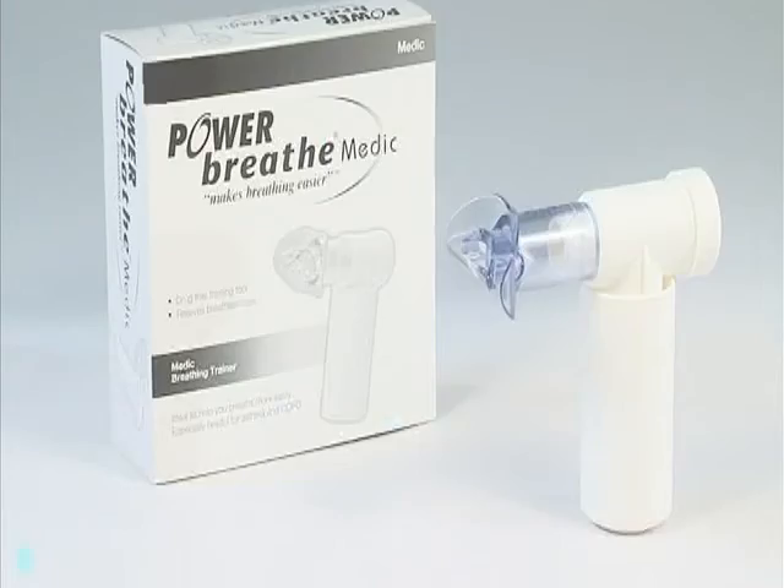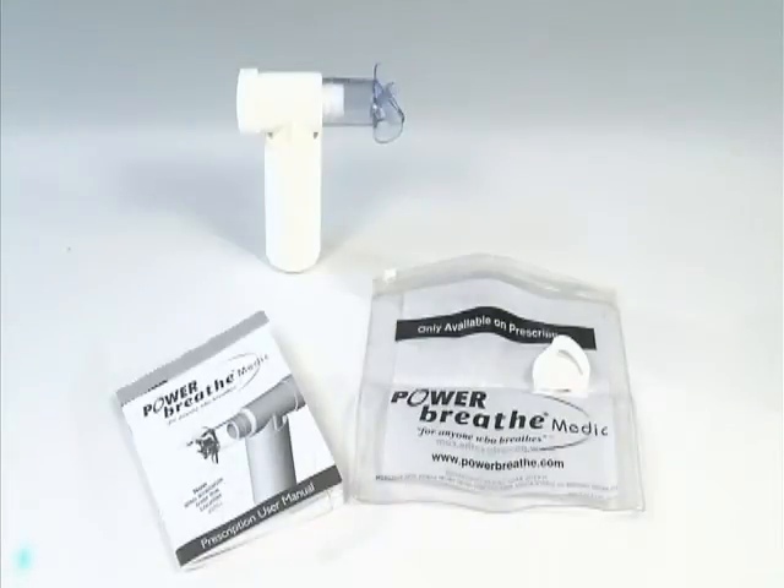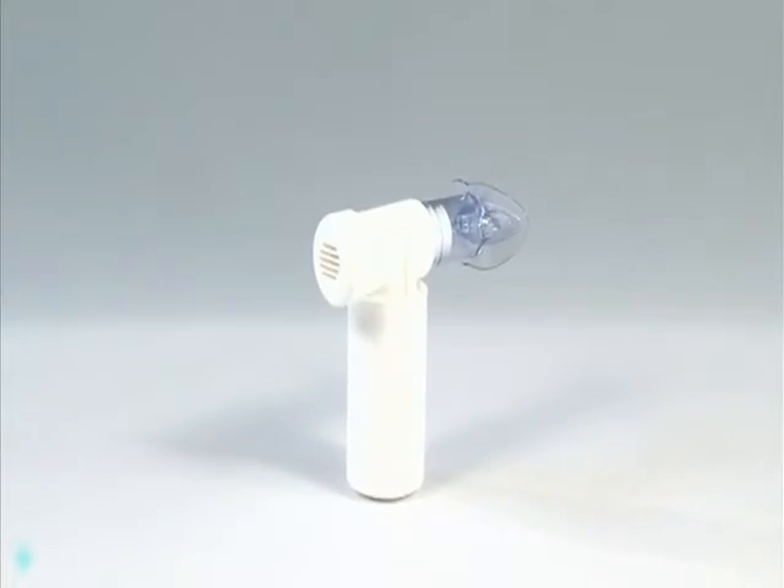In 2006, the PowerBreathe Medic became the first breathing muscle trainer to be approved for prescription in the UK. PowerBreathe Medic is a drug-free treatment for patients with breathlessness, especially those with asthma, chronic lung disease and heart failure.